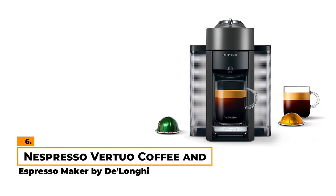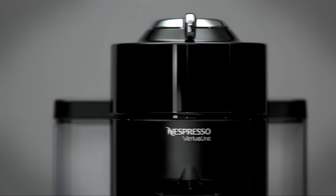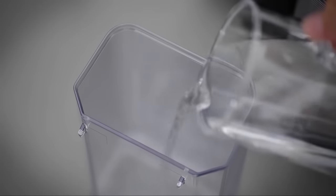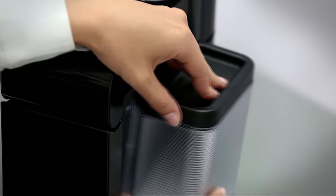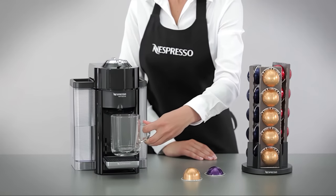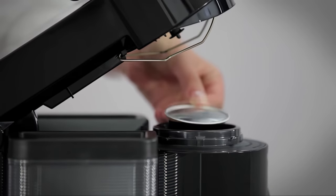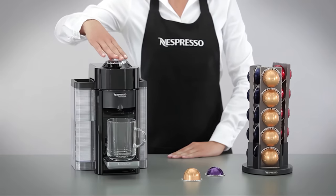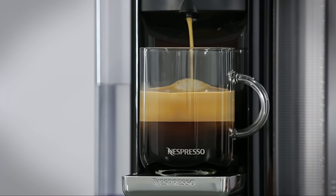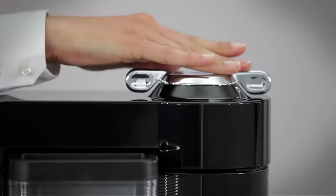Number 6: Nespresso Virtuo Coffee and Espresso Maker by DeLonghi. Those in the know will love Nespresso machines for all the technical aspects they bring to making great coffee, but there's always room for improvement, and that's where the Virtuo comes in. It has all the features you'd expect from a combination coffee maker, making consistently great coffee or espresso. It has a good-sized 54-ounce water reservoir, and offers either 5- or 8-ounce coffee, as well as single and double espresso options. One of the best things about this machine is it automatically adapts to brew each capsule for the best results. Unfortunately, the Virtuo is only compatible with Nespresso Virtuo capsules.